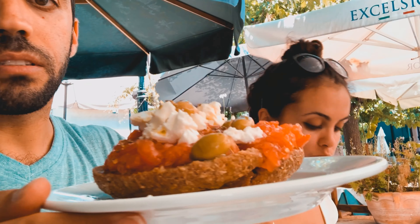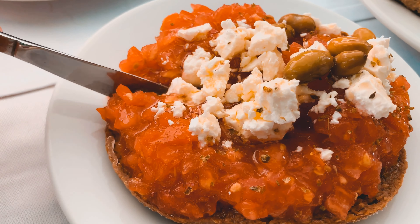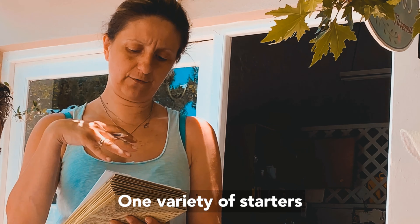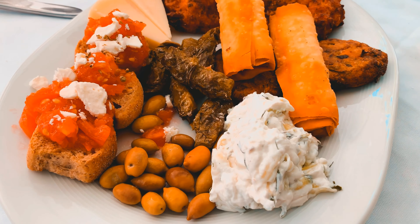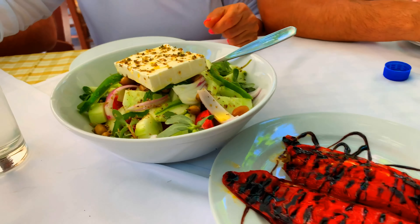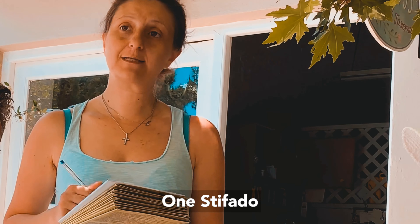We got tacos — one variety of starters — one Greek salad, and one stifado.